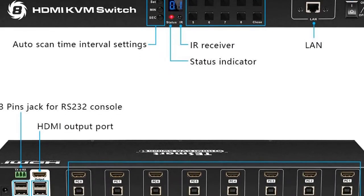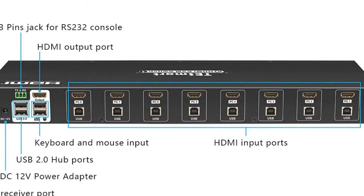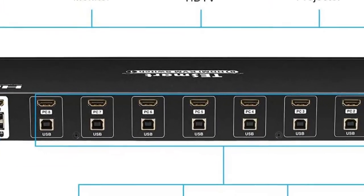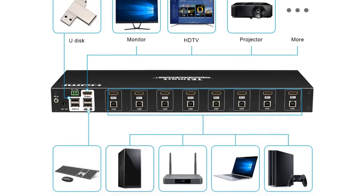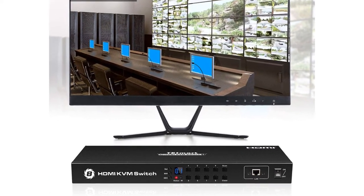The switch has a feature where it detects a new connection and automatically switches to that particular device. The switch can deliver superb image quality once connected to your monitor because it supports a resolution of 4K at 30Hz. It can also do QHD at 60Hz and Full HD at 60Hz.